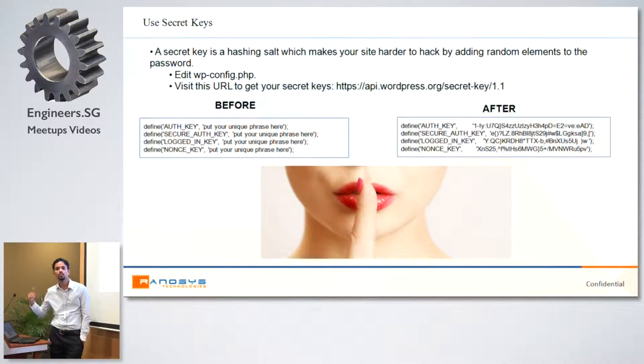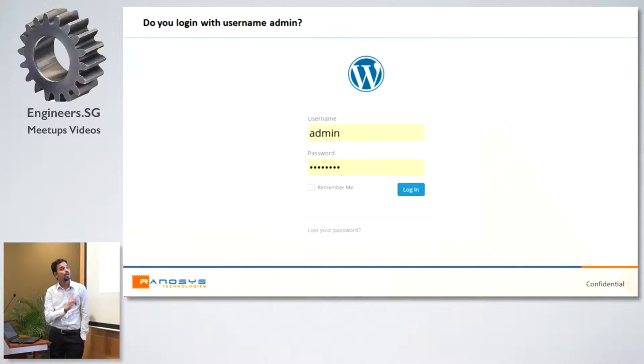WordPress 3.0 and later actually does this for you automatically; before 3.0 you had to do it manually. Next, you should not use 'admin' as a username, because millions of installations use admin. If your site can be threatened by SQL injection, anybody knows to write 'where username is admin' — that can break your security. So change the admin username directly in the database, or create another user with a different name, give admin credentials to that user, and delete the default admin account. Never use admin.